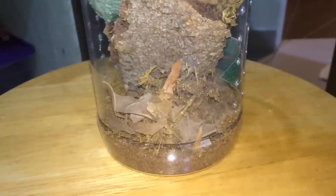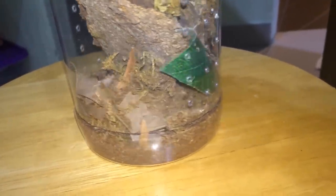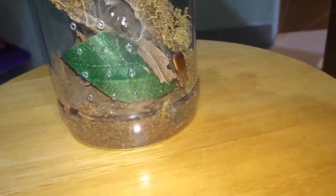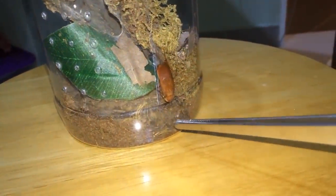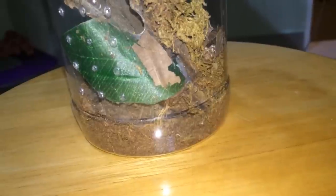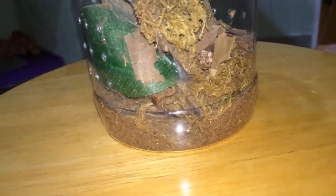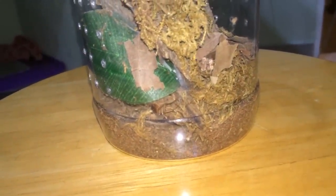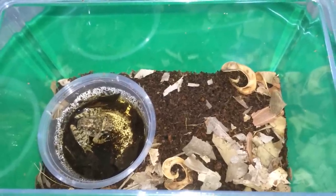In this one we have the Stromatopelma calceatum, the feather leg baboon — which is right there. That roach just made a bad mistake running over there. Well, rest in peace. Okay, so that'll be it for today's tarantula feeding video.